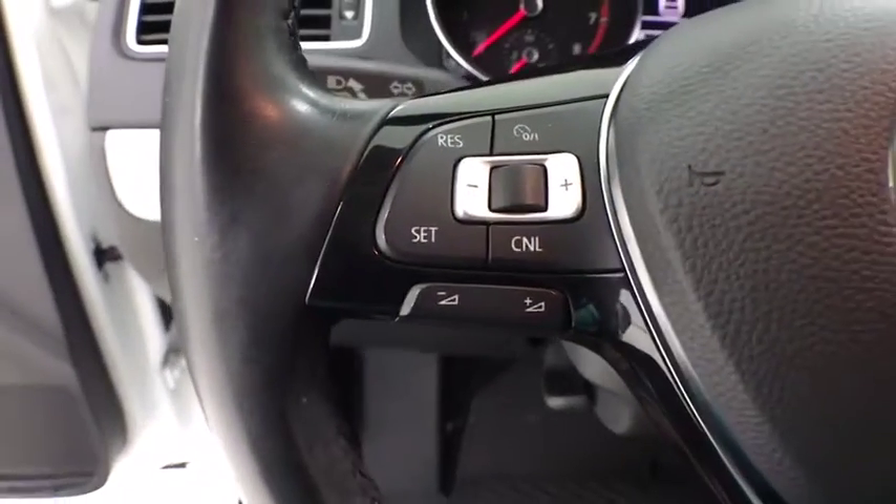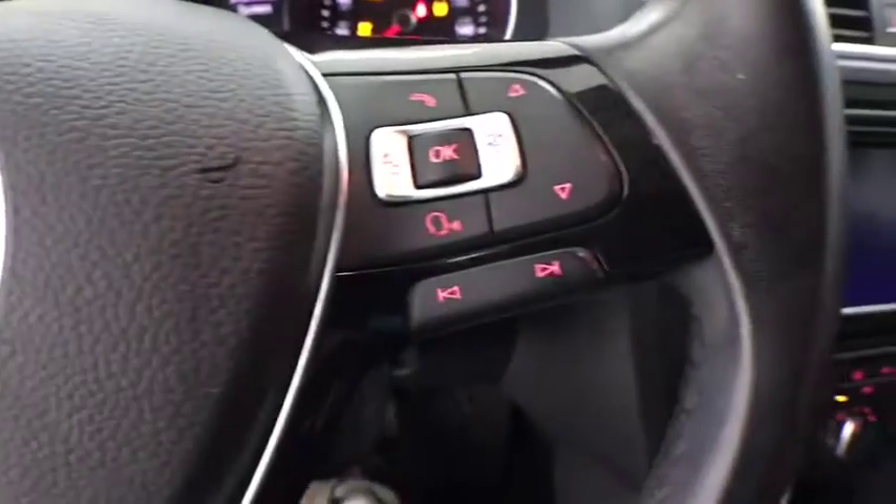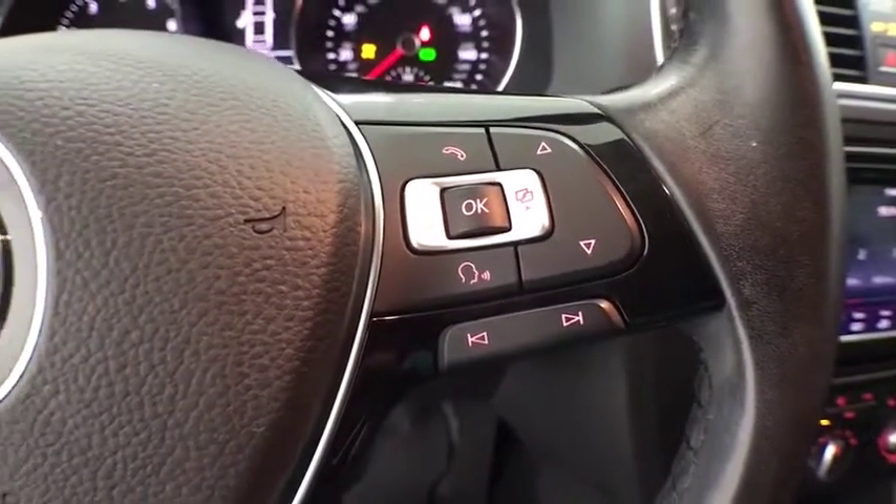Brake assist. Remote keyless entry. Power moonroof. Overhead console. Tachometer. Panic alarm. Driver vanity mirror. Tilt steering wheel. Front bucket seats.